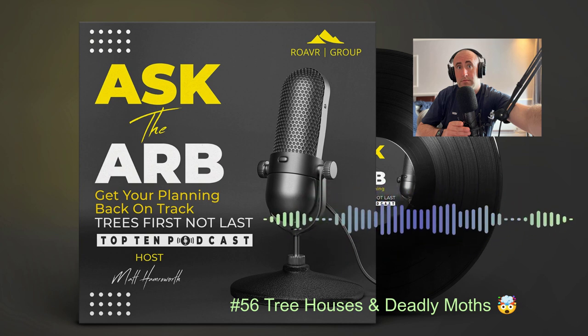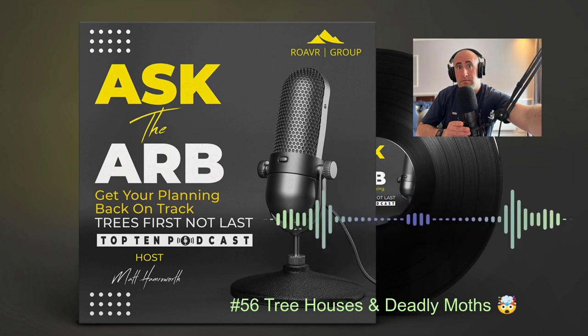Hi folks, how are we doing? Matt Harmsworth here, host of the RCR podcast, where today I'd like to talk to you about tree houses.